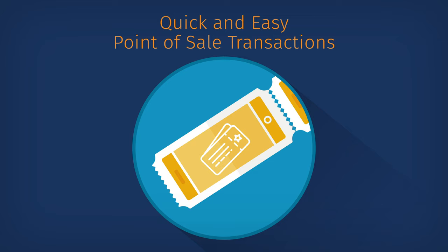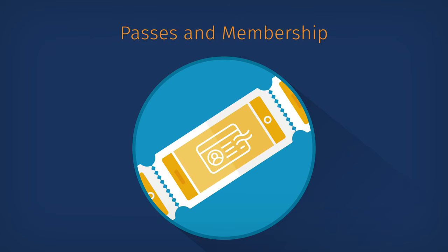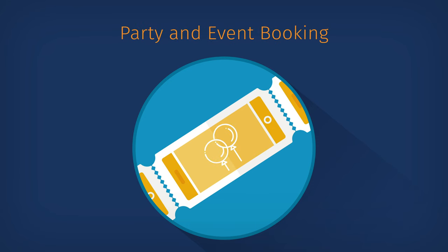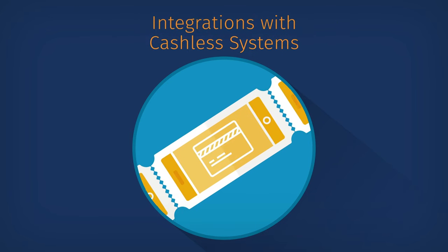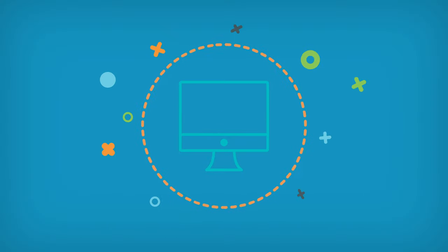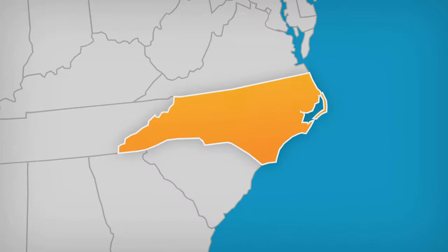With CenterEdge, you get quick and easy point-of-sale transactions, online ticketing and waivers, passes and membership capabilities, access control, hassle-free party and event booking, time clock and scheduling, inventory control, quick-serve and full-service food and beverage, integrations with the leading cashless systems, and prize redemption — all in one user-friendly solution that's built, branded, and supported right here.